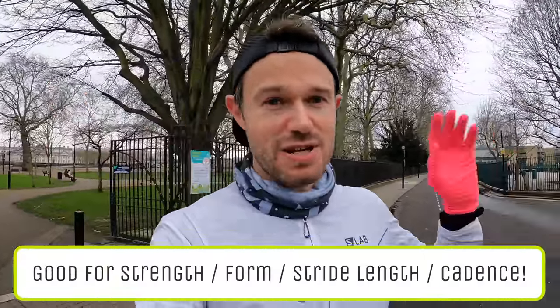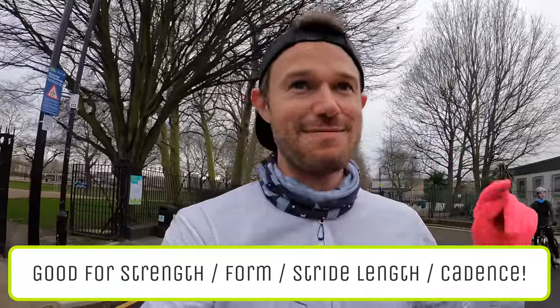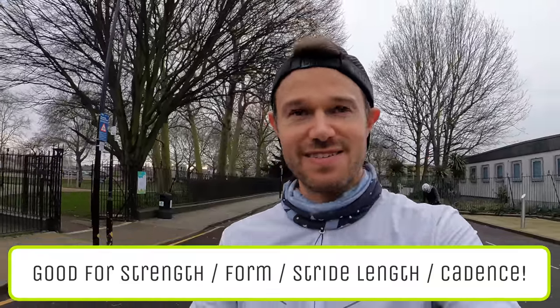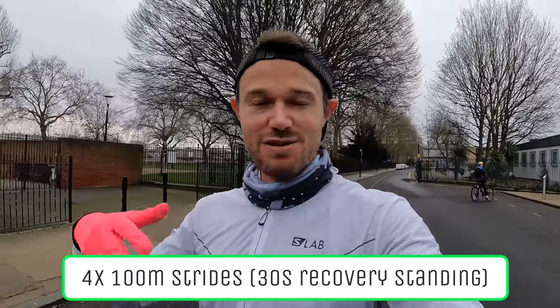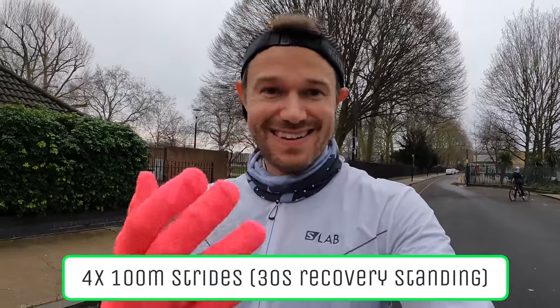Nearly finished the run — we're at 19.5k, making up to 20k. At the end we're going to do some strides. If you don't do strides, you should be doing strides — they're seriously important. Really good to do maybe once a week after one of your easier runs. I'm going to do four today: four times about 100 metres, absolutely going for it — what I call my 'running for a bus' pace. You're focusing on good form and a nice turnover. It helps build strength in your legs and helps your form. Then you have about 30 seconds recovery in between each one.